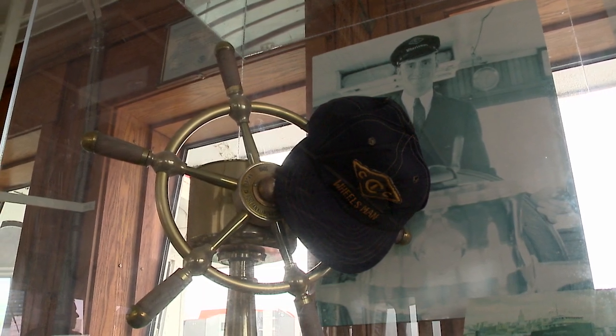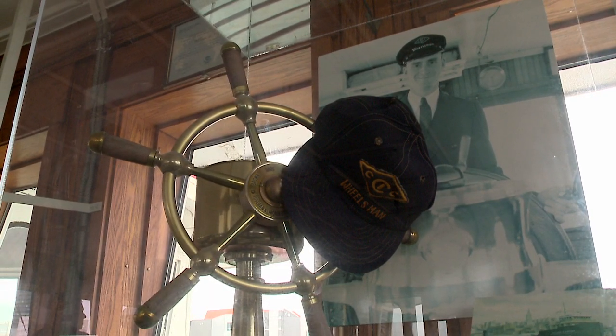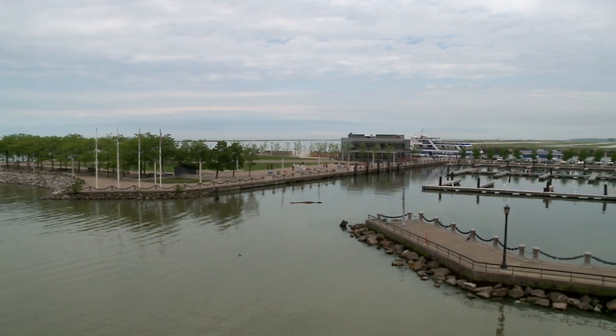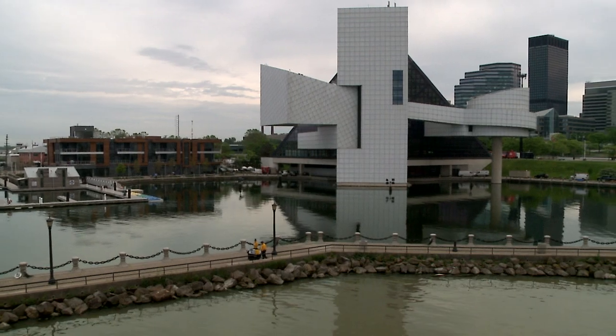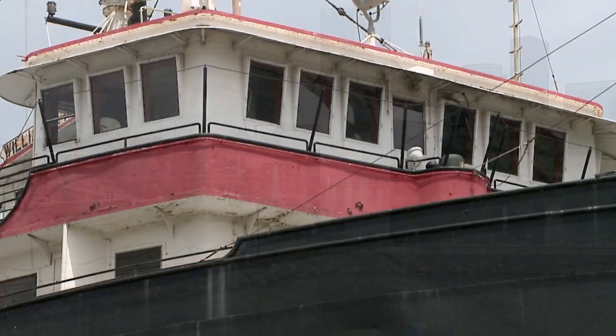It was originally docked a little bit farther down — if you're familiar with the lakefront, it was closer to the Coast Guard station and where the COD is — and then it moved over here in the mid-2000s and became part of the Great Lakes Science Center.